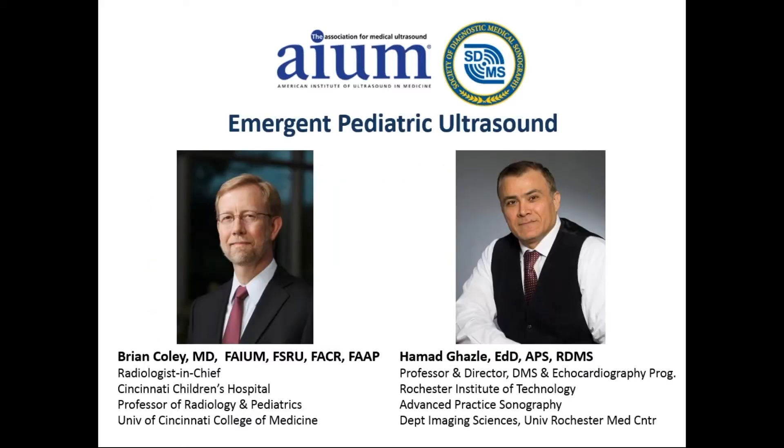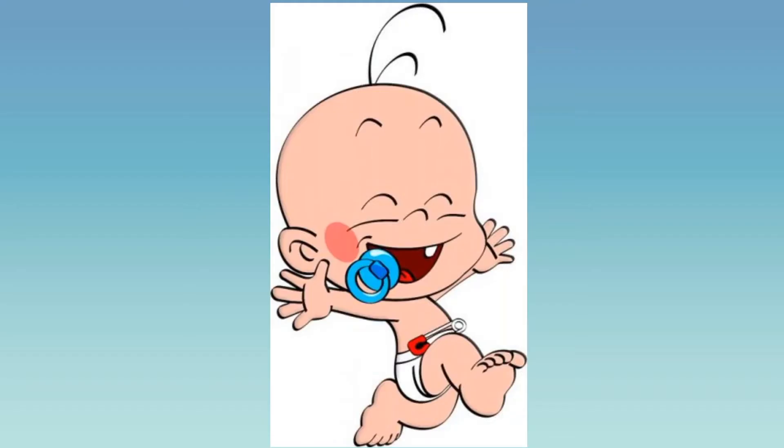And now to begin, we're pleased to present Dr. Hamad Ghazli. Thank you so much for having us, and thank you for joining us today to talk about emergent pediatric ultrasound. As you can see, pediatric ultrasound is challenging. The associated symptoms, medical history, physical examination findings, and lab abnormalities may allow the examining physician to focus on the differential diagnosis. However, a confident and accurate diagnosis cannot be solely made on just the basis of medical history, physical examination, and lab test findings. Therefore, imaging plays a major role in the diagnostic process.